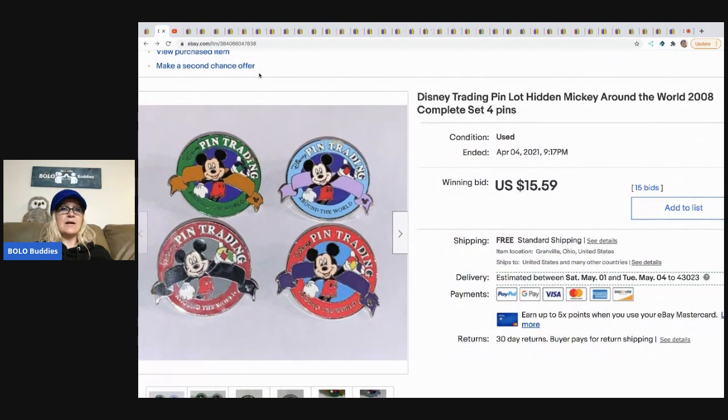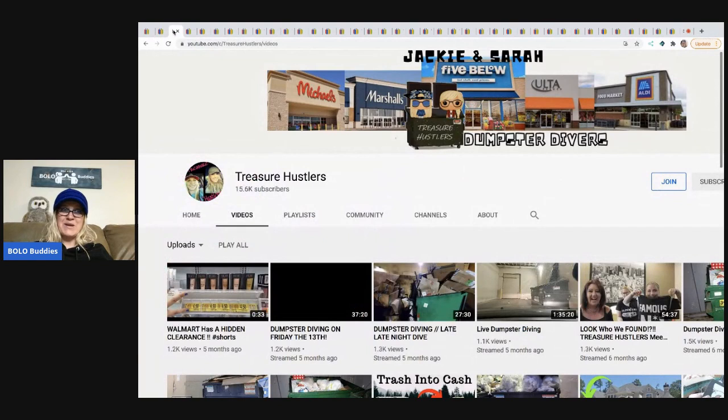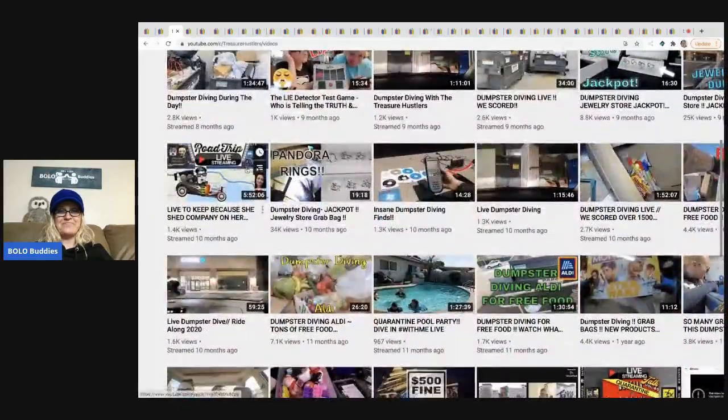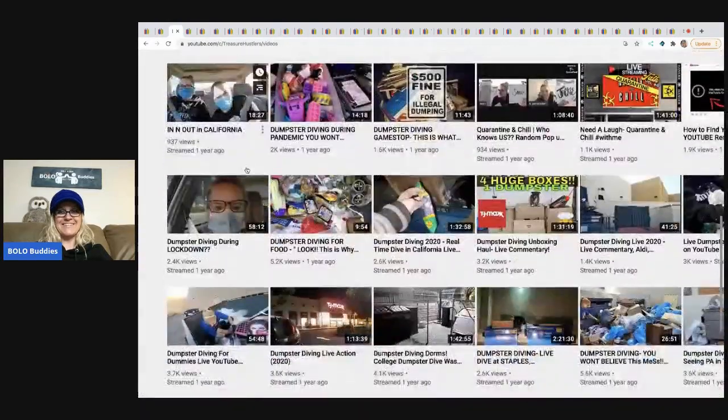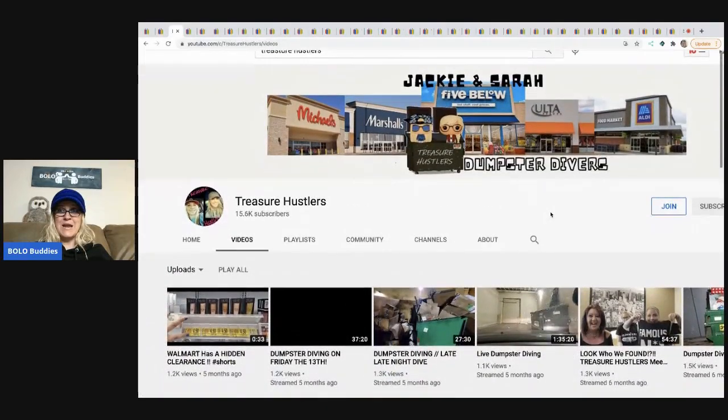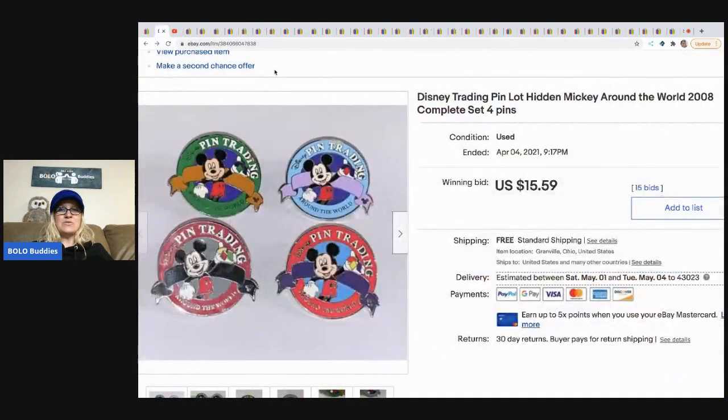The next item I sold are these Disney pins. These sold in the 99-cent auction challenge that I coordinated with about 29 other reseller YouTubers — definitely go check that out. I just found out that the Treasure Hustlers bought those pins from me. They are dumpster diving gals, so go check out their channel and show them some love. The Disney pins were 99 cents with free shipping, auction style, and they sold for $15.59 with free shipping.